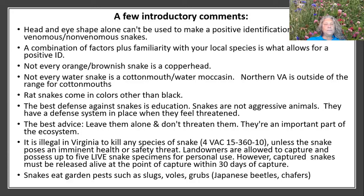Rat snakes come in other colors besides black, and I'll be showing you some pictures of those. The best defense against snakes is education. They're not aggressive, they hide, and their best defense system is only used when they feel threatened. The best advice is to leave them alone and don't threaten them. They are a very important part of our ecosystem.